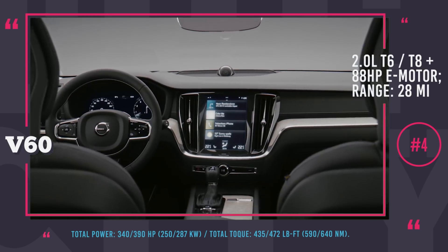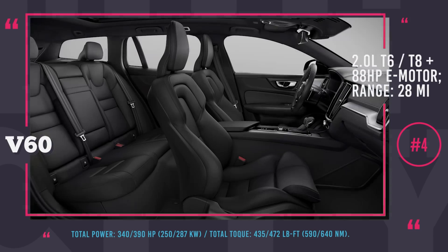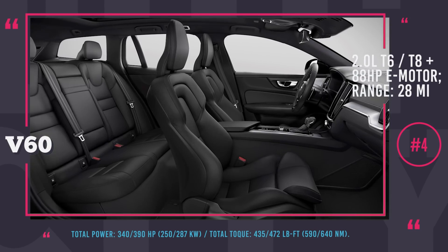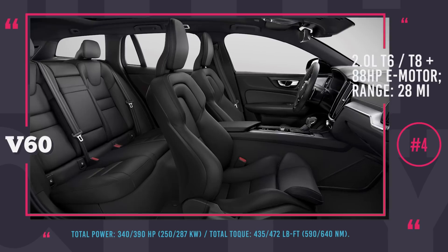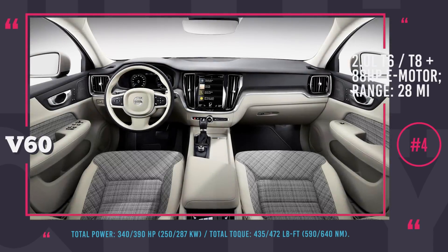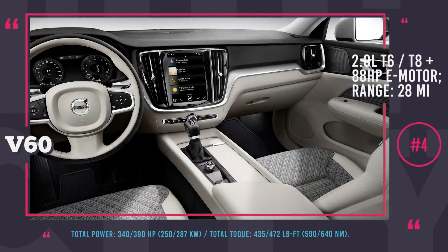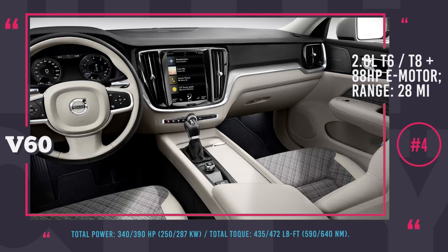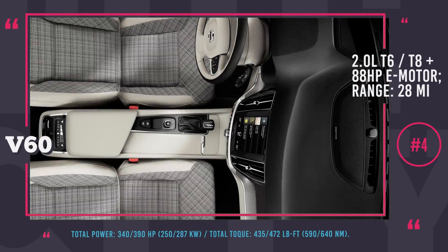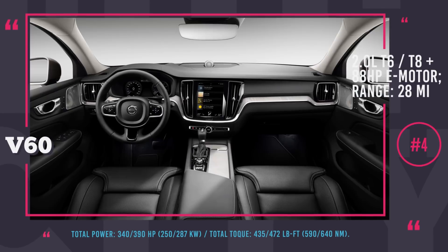The main difference between the two is their power and torque output: 253 horses and 258 lb-ft of torque for the T6, and 303 horses and 295 lb-ft of torque for the T8. Both powertrains deliver 28 miles of all-electric range and accelerate to 60 mph from a standstill in 4.8 seconds. The automobile is scheduled to hit the market in the last quarter of 2018.